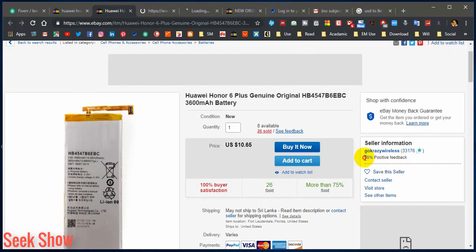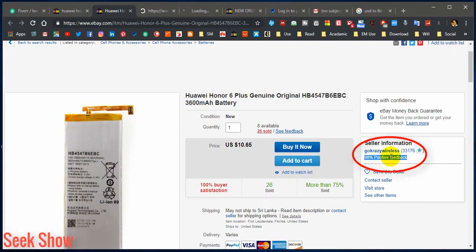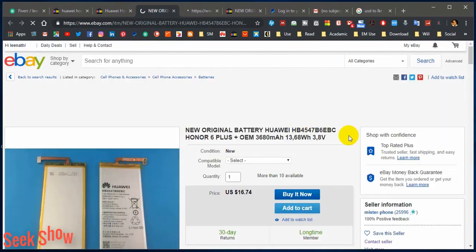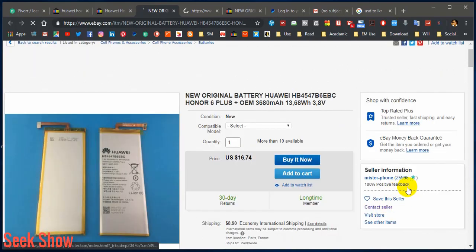The next factor is the positive feedback of the seller. This seller has 98% positive feedback, so that means 2% is negative. There is a possibility of 2% having negativity on your order — that means sometimes you may receive a faulty or unmatched item. You must pay attention to this positive rating. This second seller also has 98%, while another seller has 100% positive feedback — we can definitely count that seller for 100% positivity.